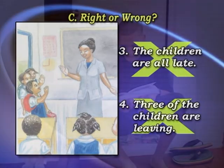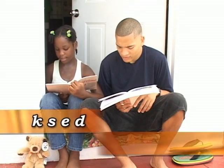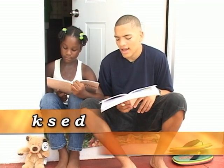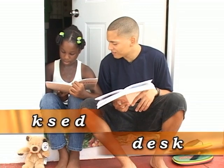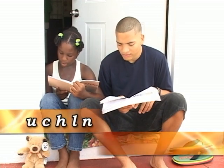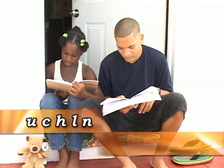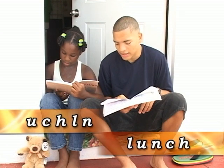Put the letters in order. One: K-S-E-D — that would be D-E-S-K, desk. Two: L-N-L-B — L-U-N-C-H, lunch.